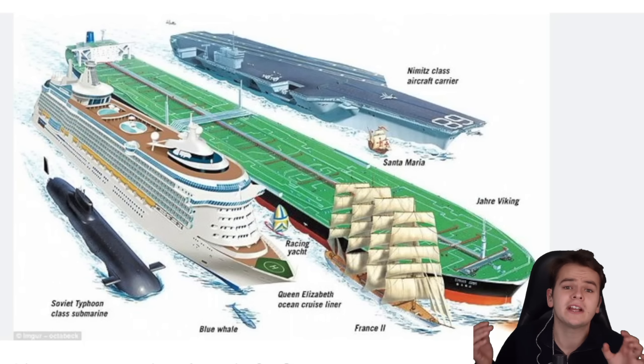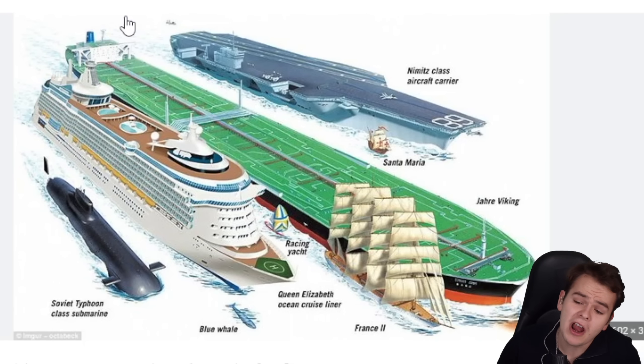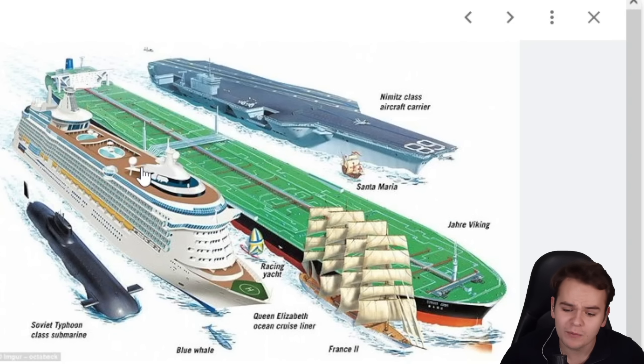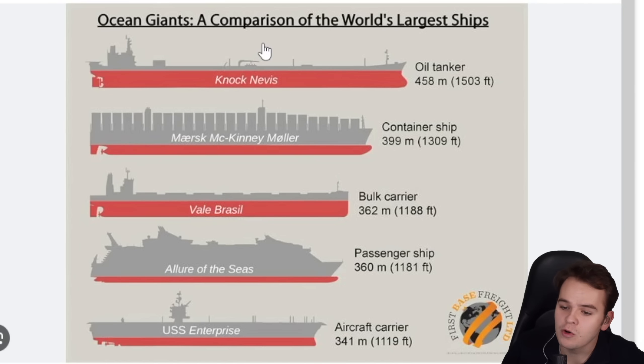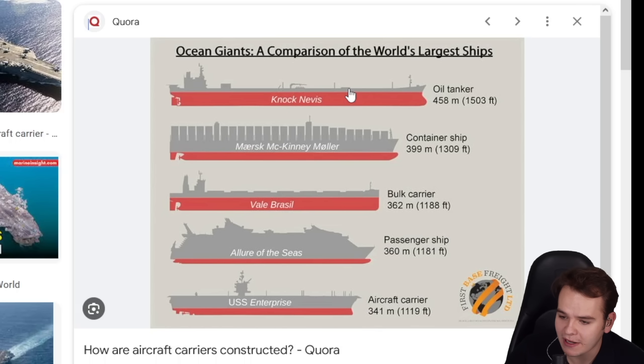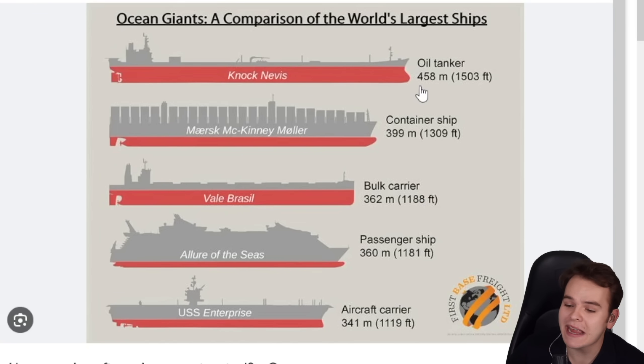The idea of building an incredibly large aircraft carrier, larger than the ones we know of, isn't even that bad. The biggest aircraft carriers are quite small compared to the biggest ships in general. Here's the GJR Viking compared to a Nimitz-class aircraft carrier — the deck is a whole lot longer. The USS Enterprise is 341 meters, topped by over 100 meters by the biggest ship in the world at 458 meters.